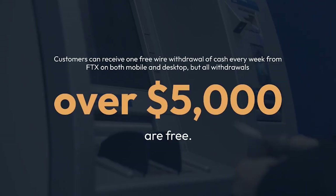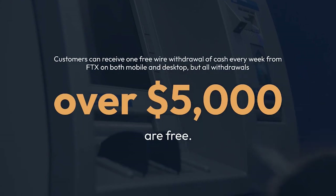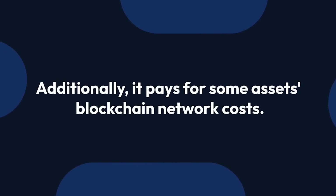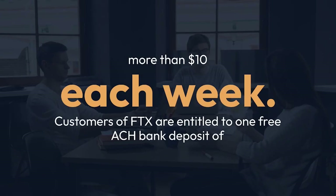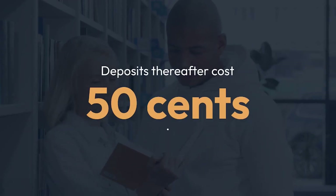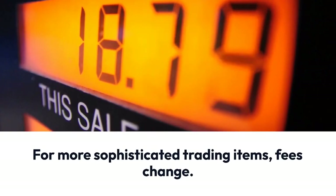Customers can receive one free wire withdrawal of cash every week from FTX on both mobile and desktop, but all withdrawals over $5,000 are free. Additionally, it pays for some assets' blockchain network costs. Cash deposits through wire are cost-free. Customers of FTX are entitled to one free ACH bank deposit of more than $10 each week. Deposits thereafter cost $0.50, though deposits over $100 are exempt from that cost. For more sophisticated trading items, fees change.